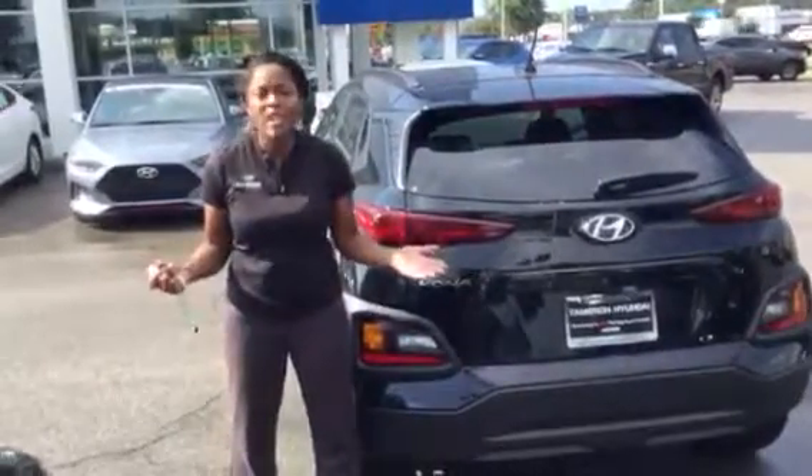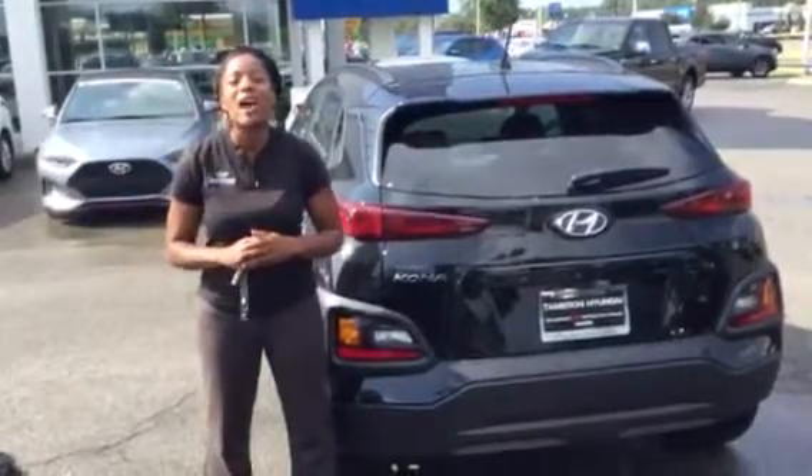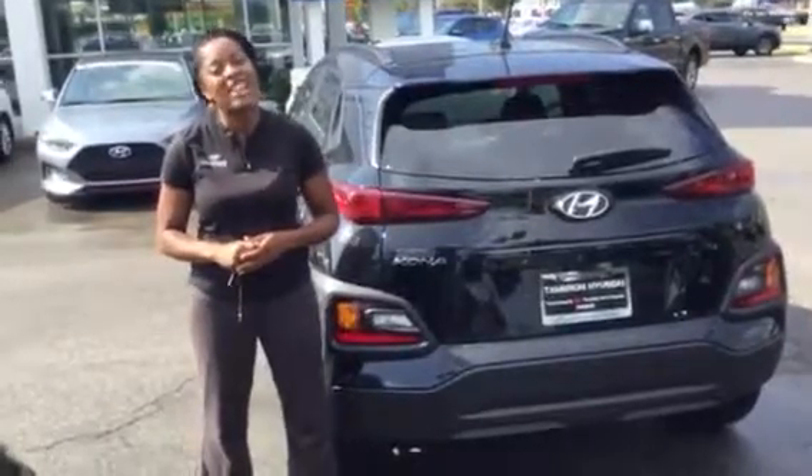You can't beat the warranty. You can't beat the vehicle. And of course, you're going to love the way you're treated here at Tamron Hyundai. So come on and see me, Christina, at 205-314-0301. Thanks.